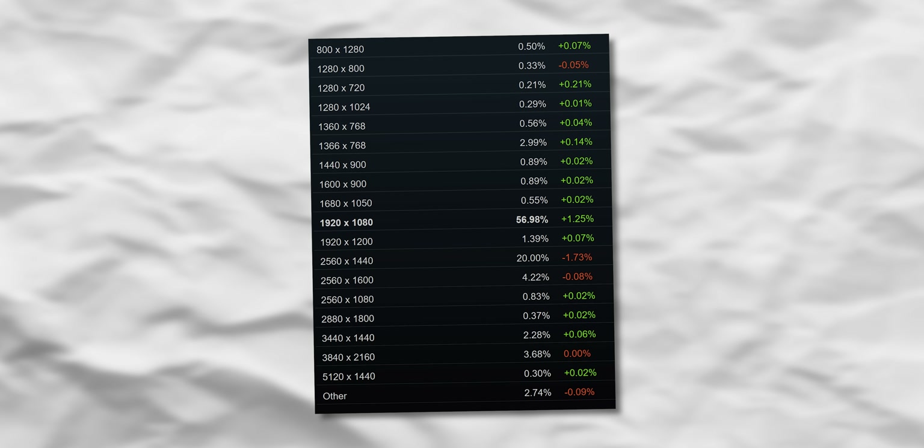Resolution: 1080p dominates at 56.98% market share and is actually up 1.25%, while 1440p is down 1.7%. Since 4K and ultrawide haven't grown either, the implication is that people are downgrading from 1440p back to 1080p. Overall there's a trend of specs getting slightly worse over time — except CPU cores, which are going up.